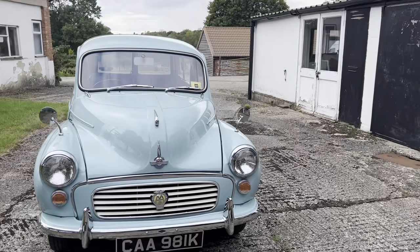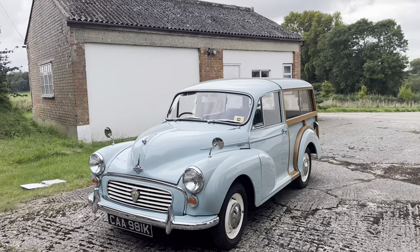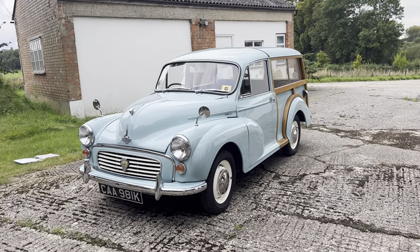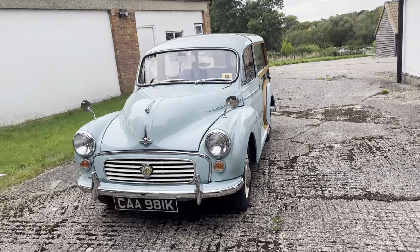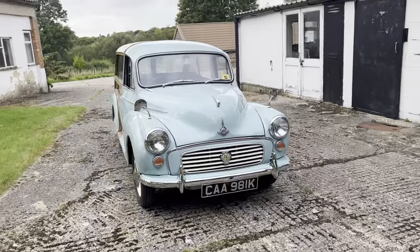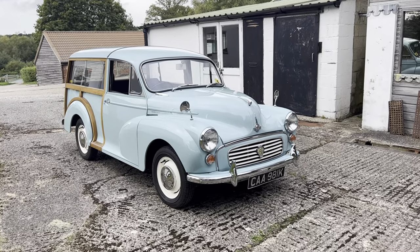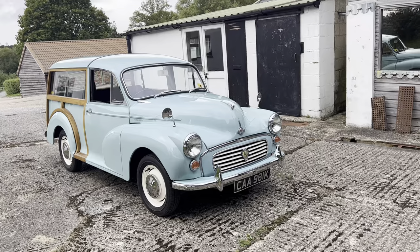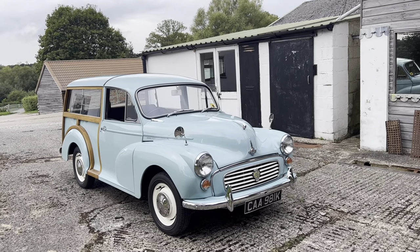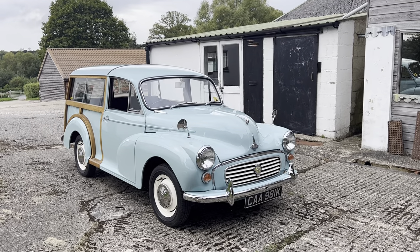Now this particular car is about as late as Morris Minors get. It was actually registered in August 1971. It's covered remarkably just 57,000 miles since then, and there is a rather large history folder which backs up that mileage with past MOTs and some invoices — some recent, some fairly ancient — but it does come with a rather lovely history file.